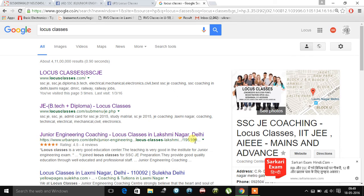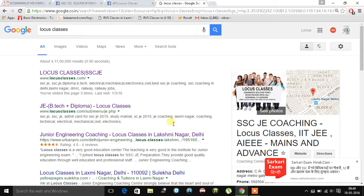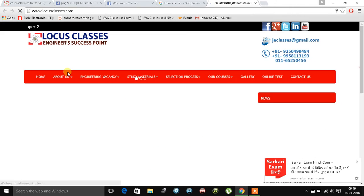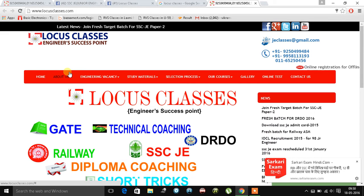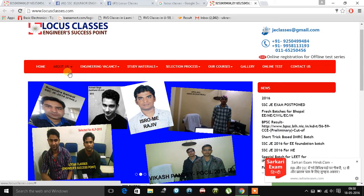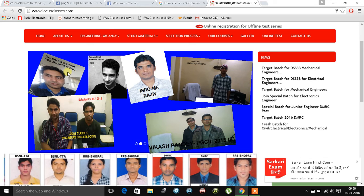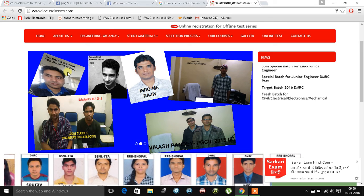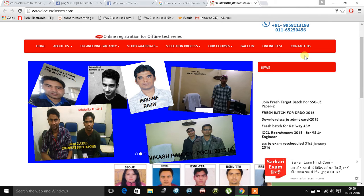If you search Locus Classes on Google, you will get a few results from start to end. First of all, you will get the website of Locus Classes. I am going to click on this — here is the website where you can find information about us, study management materials, engineering vacancies, and the courses we are providing. You can check about us and contact us from here.